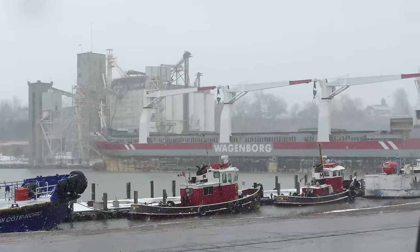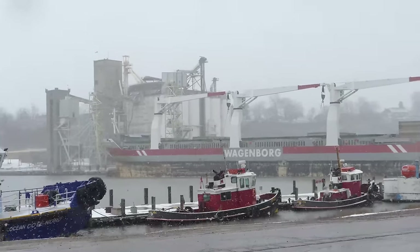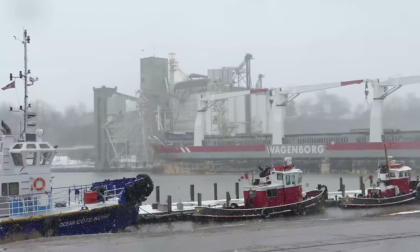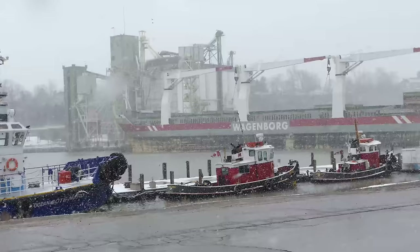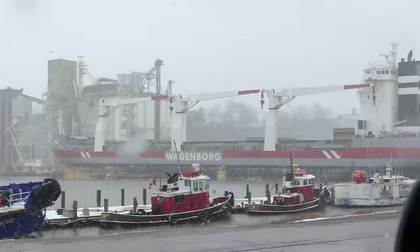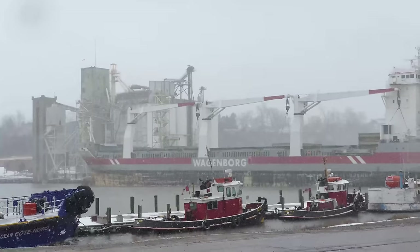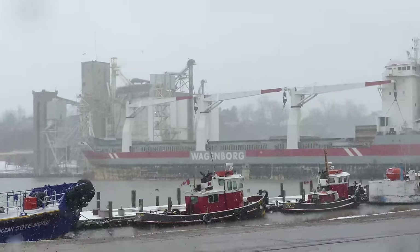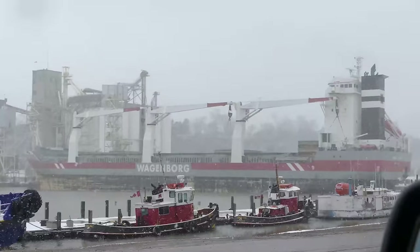That is a really, really big ship. It's going over to those silos there, probably to unload — I'm assuming — or maybe to load. It's got three pretty massive cranes on board that ship. Pretty neat looking. I love the big ships.